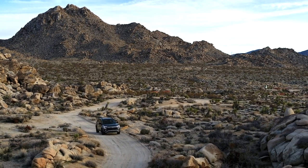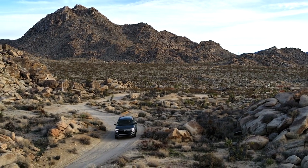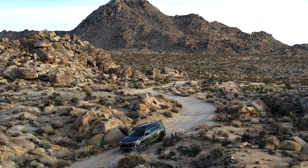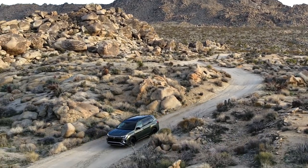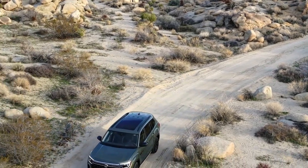Volkswagen has presented the 2024 Volkswagen Atlas Peak Edition at the New York International Auto Show. It is a distinctive trim line added to the refreshed 2024 Atlas range, featuring exclusive interior and exterior elements. The design draws inspiration from the 2019 Atlas Basecamp concept.